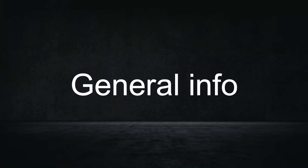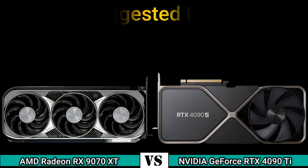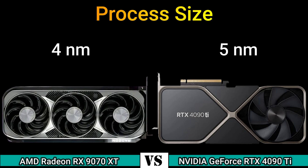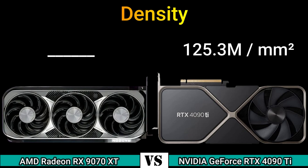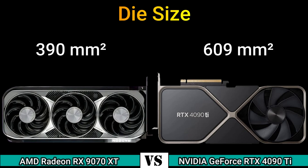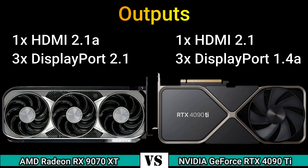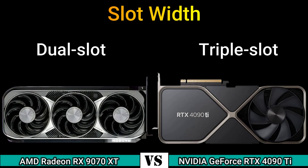Next, general information. Thermal Design Power: 260W and 600W. Suggested PSU: 600W and 1000W. Process size: 4nm and 5nm. Die size and transistors: 76.3 billion density. Output: 1x HDMI 2.1A, 3x DisplayPort 2.1A and 1x HDMI 2.1A, 3x DisplayPort 1.4A. Power connectors: 2x8-pin and 2x16-pin. Slot width: dual slot and triple slot.